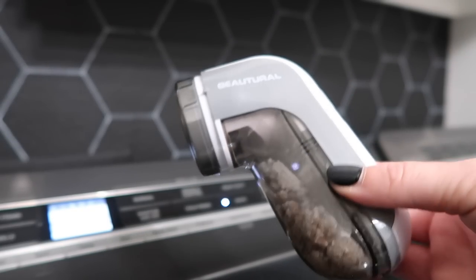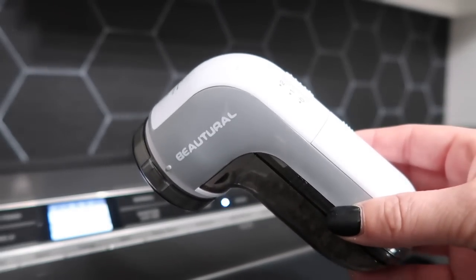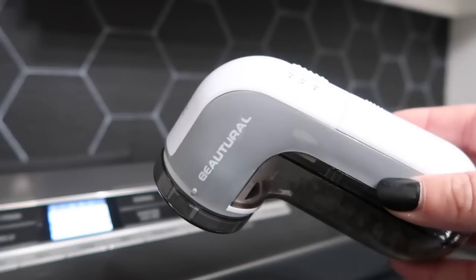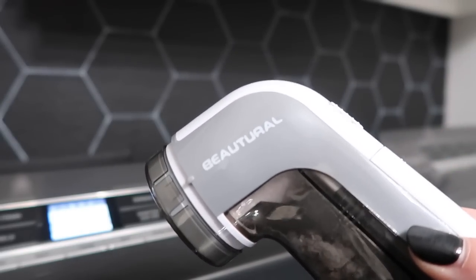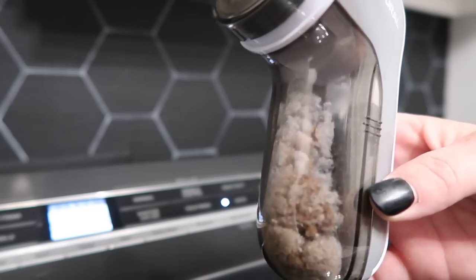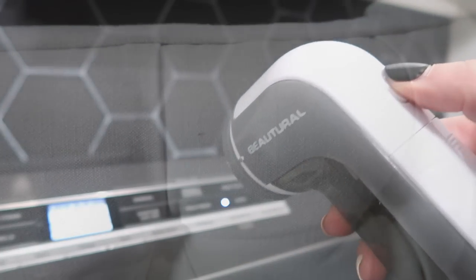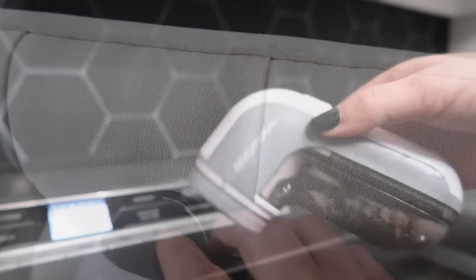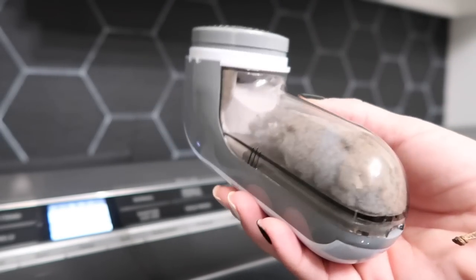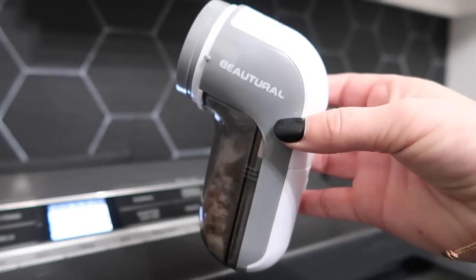While I'm here in my laundry room, I wanted to share this little lint shaver. It comes in handy all the time — it's great for sweaters when they're balling up, and I also use it on my headboard. You just take the little cap off; there are settings, one or two. I always put it on two. You just rub it over your sweater and it's never messed anything up. It makes it super quick if you need to grab it in the morning. I just always keep it here in my laundry room.